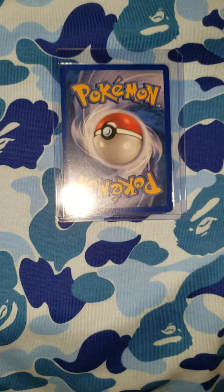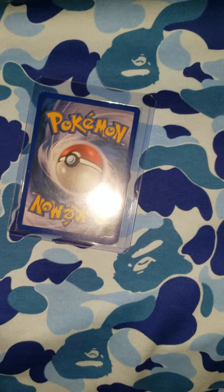Yo, what is good YouTube? Welcome back to another Pokemon TCG video with your boy 2KingA12.